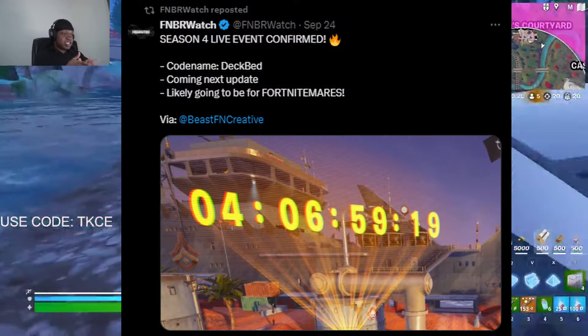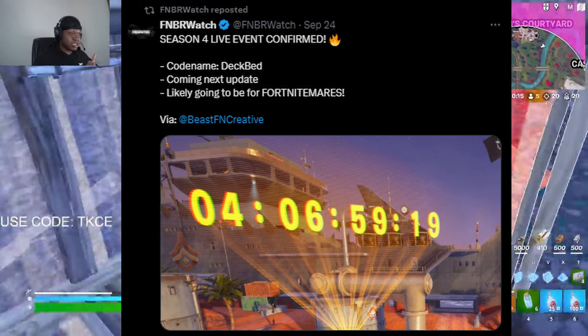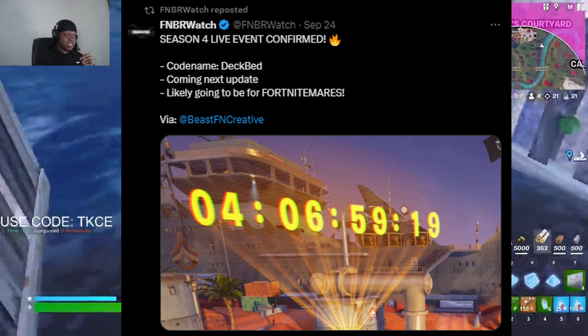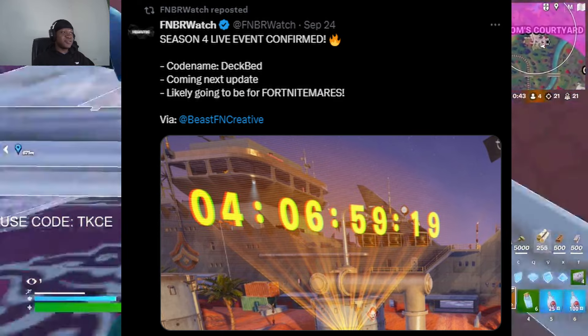Another update is that a Season 4 live event is coming, similar to the one last season. I don't know exactly what it entails, but the codename is 'Deckbed' and it's coming in the next update. Stay tuned for that.